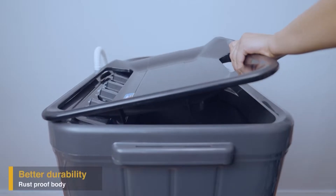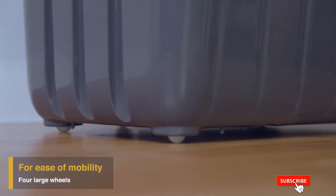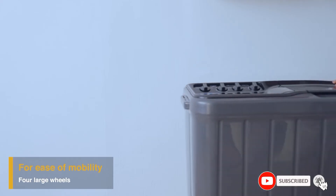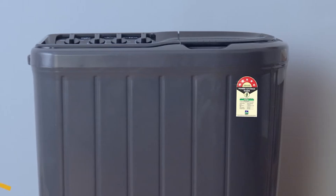The sturdy plastic body prevents corrosion and makes it more durable. With four large wheels, the Superb Atom range of semi-automatic washing machines is designed for mobility, so you can move the machine around with ease.